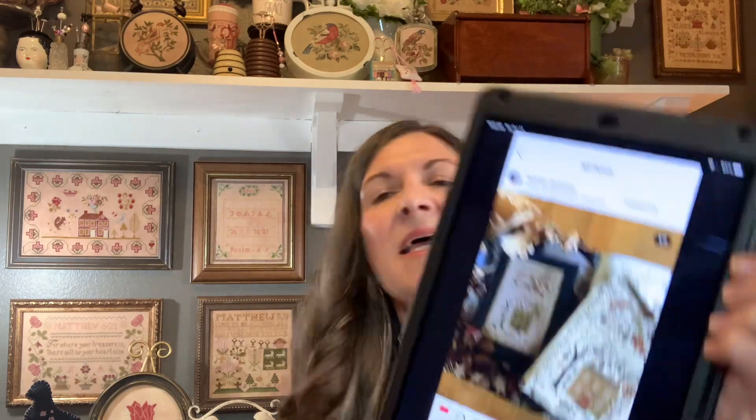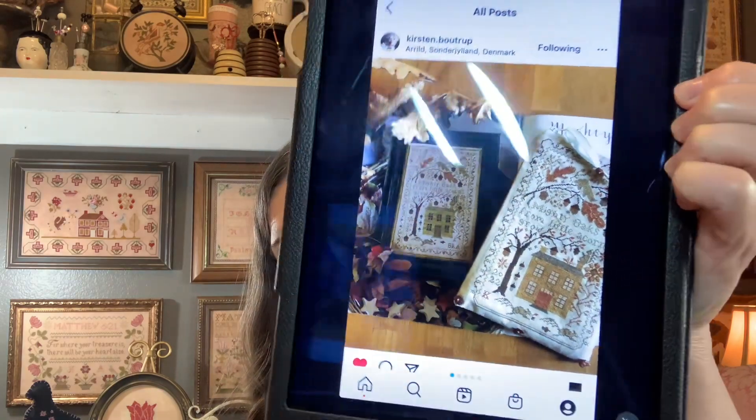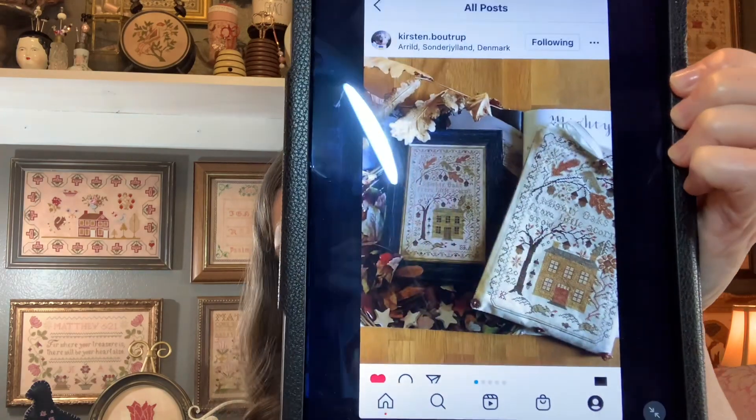Kirsten did a fun thing where she made two squirrels at the bottom instead of what was originally charted — I think it's just a year or initials. She did two squirrels. And I remember I shared that Crafting Kirstie added a pumpkin instead of where one of the squirrels is — she put a pumpkin, and it's also from another chart in the same book, Winds of Autumn.